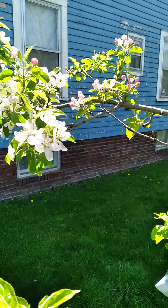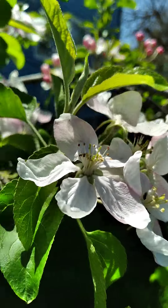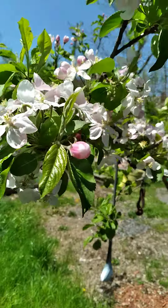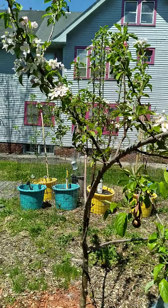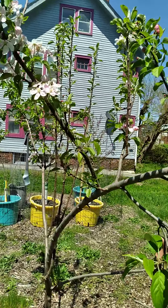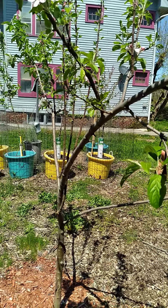I got blossoms up the wazoo — look at there, isn't that gorgeous? Oh my goodness, I got apples coming this year! All right, this is my latest update on my little mini orchard. Thank you y'all, and y'all come back now.